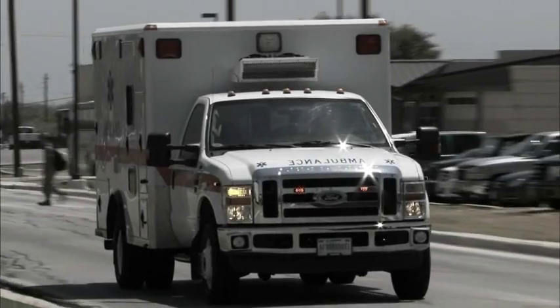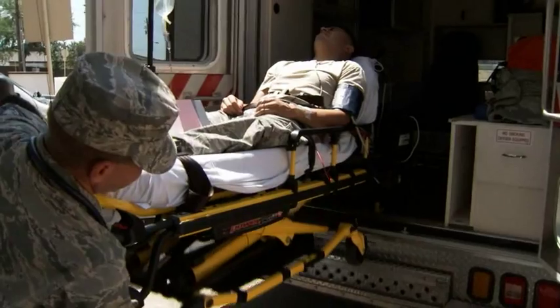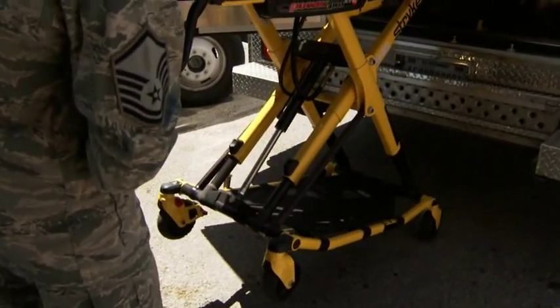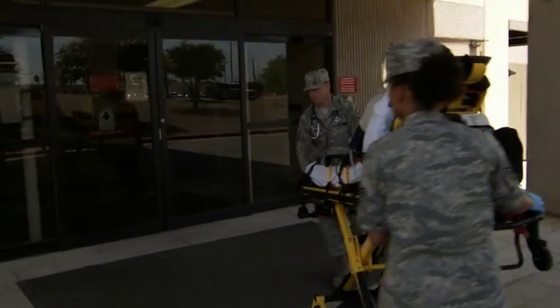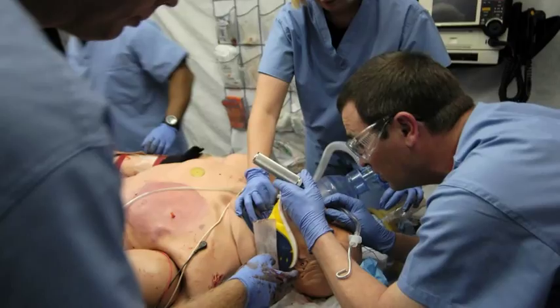Even at our busiest US-based trauma centers there is not sufficient volume, intensity, or style of injury to completely replicate what's seen downrange. So it is necessary to supplement trauma center training with an active simulation program.